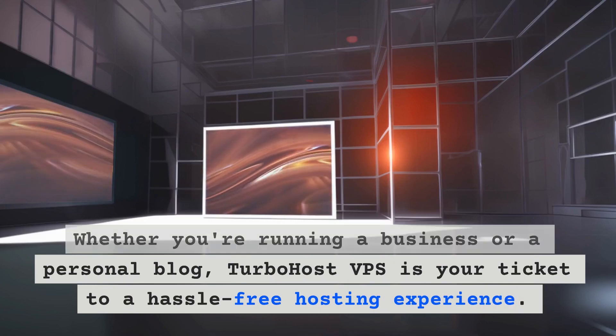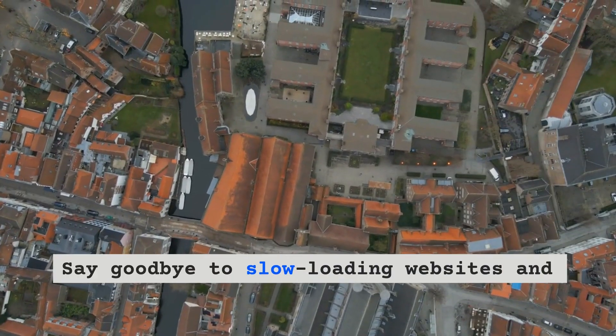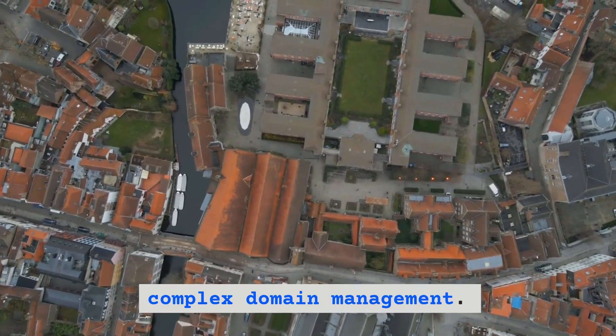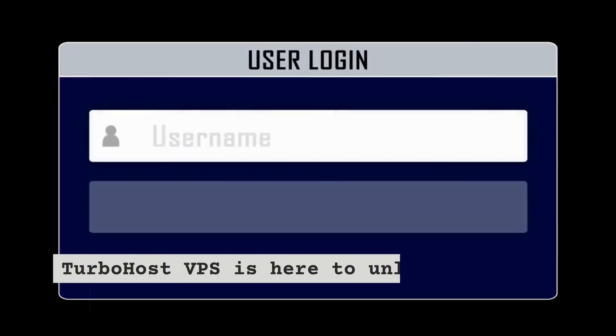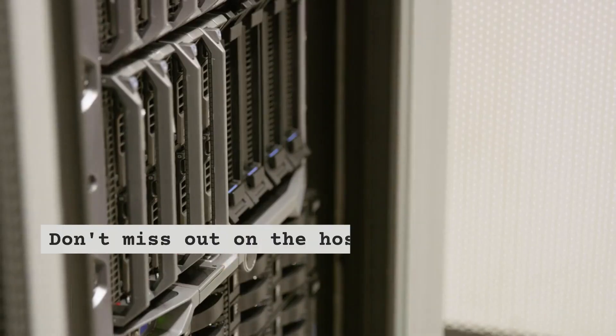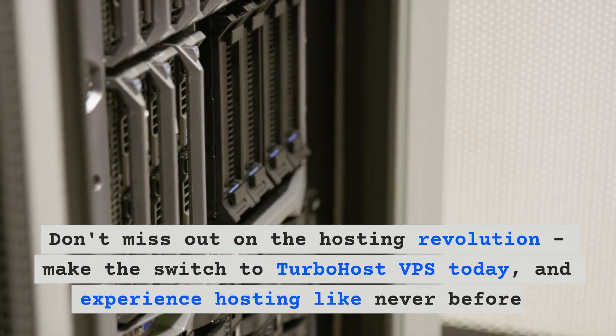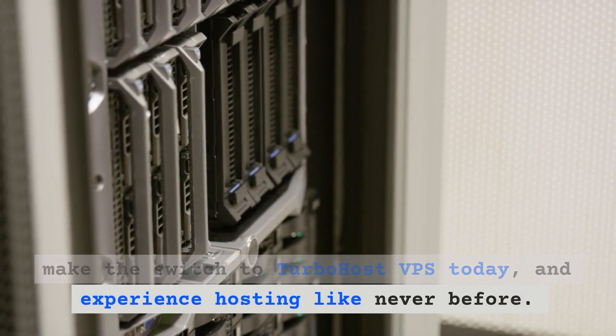TurboHost VPS is your ticket to a hassle-free hosting experience. Say goodbye to slow loading websites and complex domain management. TurboHost VPS is here to unlock the full potential of your online presence. Don't miss out on the hosting revolution — make the switch to TurboHost VPS today and experience hosting like never before.